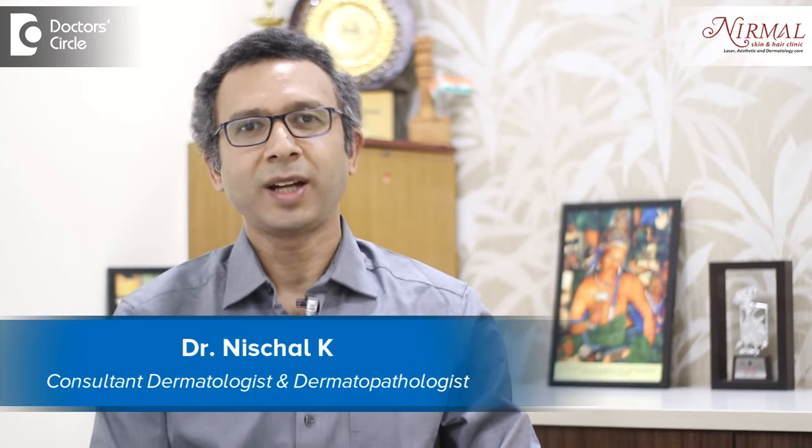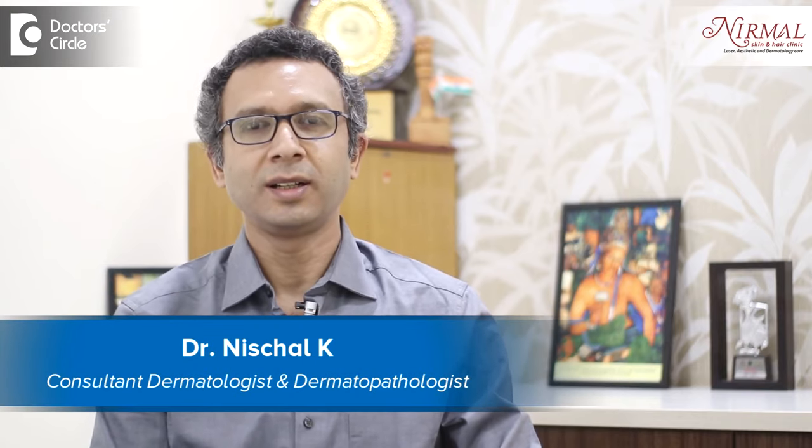Namaste, I am Dr. Nischal, practicing as a consultant dermatologist at Nirmal Skin and Hair Clinic, Vijayanagara, Bengaluru.